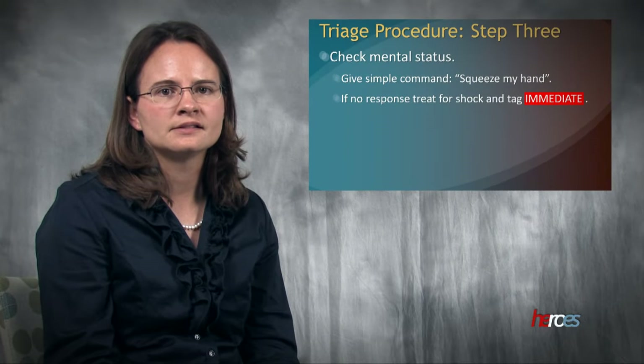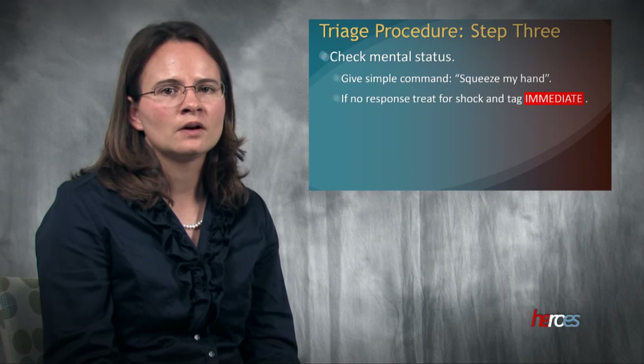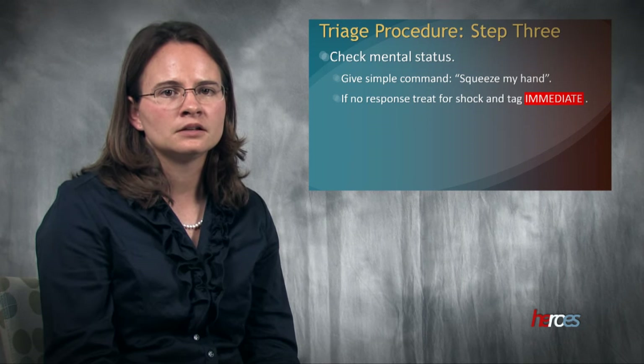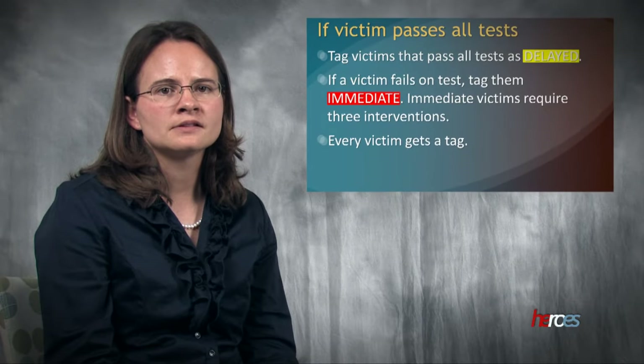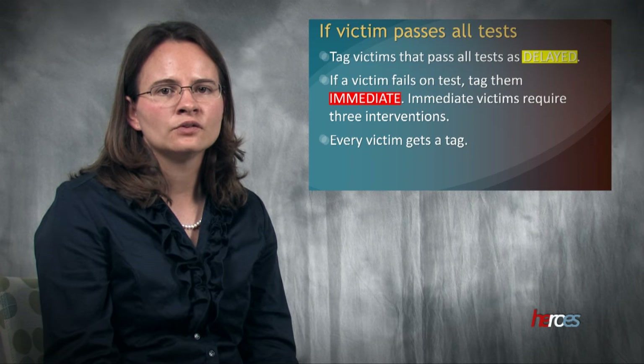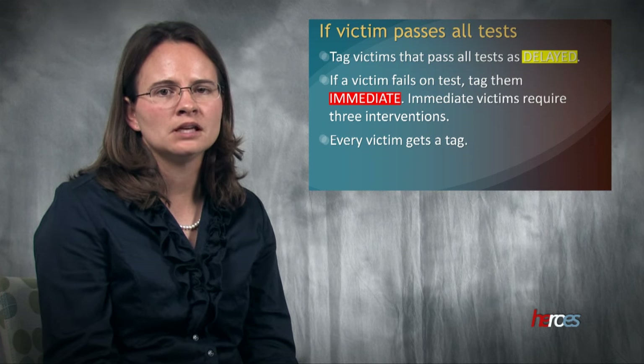The last triage step is to check mental status. This is done by using a simple command such as 'squeeze my hand' or 'wiggle your toes.' Questions like 'what is today's date' may be too complicated for someone who has just experienced a traumatic situation. If the victim does not respond, treat them for shock and tag them immediate. If the victim passes all tests, tag them as delayed. If the victim fails one test, tag them immediate.